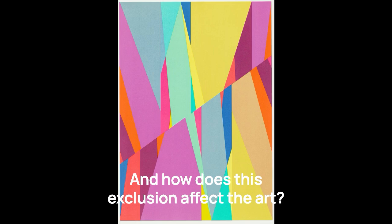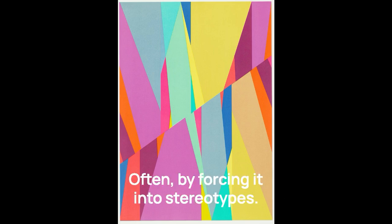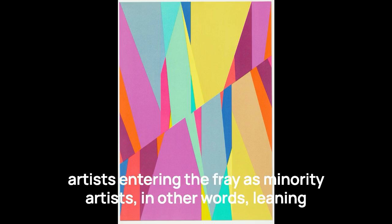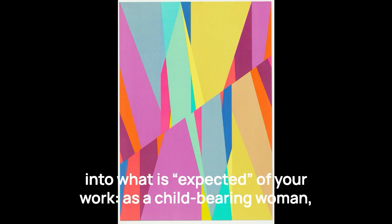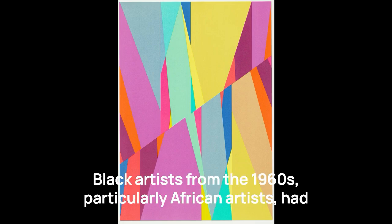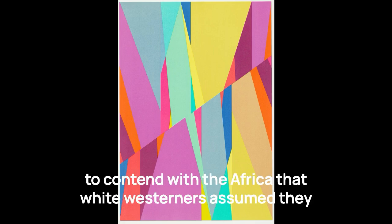Meanwhile, Clark and Bowling, like Carmen Herrera, are only just now getting their due — as though decades late to a party that they literally co-hosted. But I want to return to the question of how this exclusion affected their art. Often, it was forced into stereotypes, and sometimes by them. In his interviews, Odita also found that culture rewarded minority artists entering the fray as minority artists — in other words, leaning into what is expected of your work, as a child-bearing woman, as an exotic person of color.